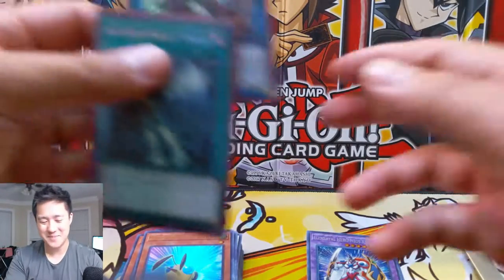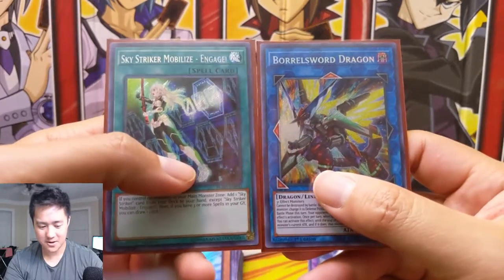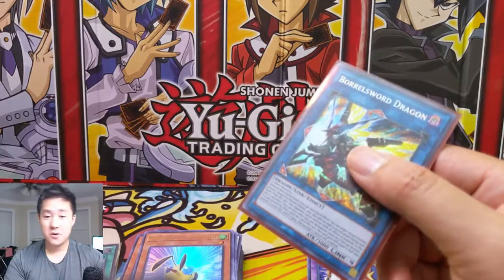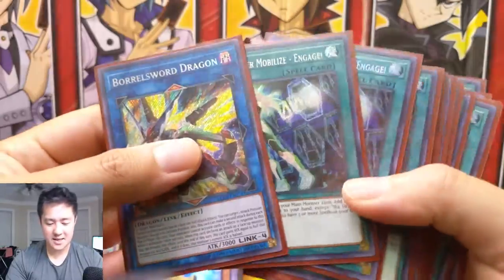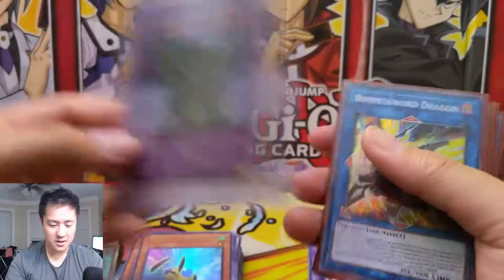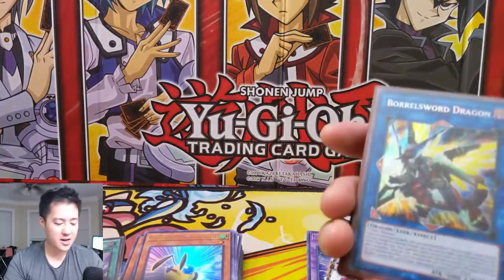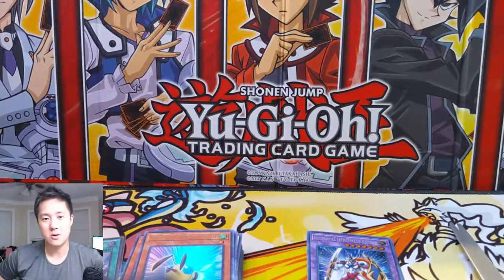So wrapping up the opening — we pulled the big chase card, as well as definitely one of my favorite cards in this set, Sky Striker Mobilize Engage. I have high hopes for that card and how it will perform in the future. If you enjoyed this video, definitely hit that like button down below, and let me know what you think of this set and this opening. Or the Ultimate Rares — if you have a collection of Ultimate Rares you are working on as well, let me know how it's going and what cards you already have and what you're looking to pick up in the near future. I'm very interested in what people think are the good cards to get as far as Ultimate Rares go.